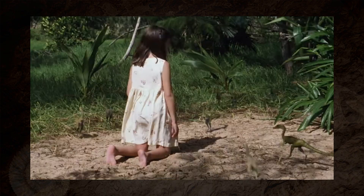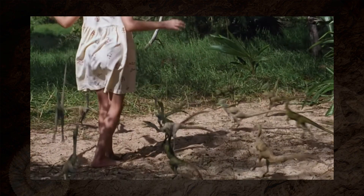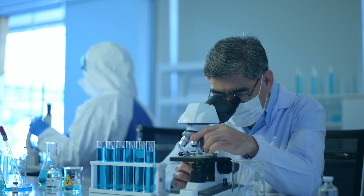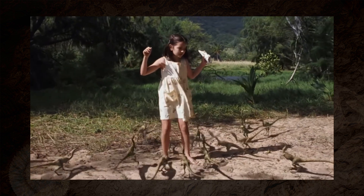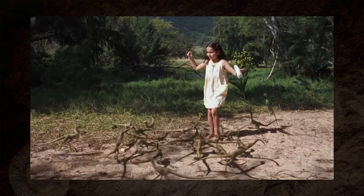The film opens with a pack of Compsognathus swarming a young girl on a beach. They move like coordinated piranhas, taking down prey many times their size — although not in this particular scene. In reality, Compsognathus was chicken-sized and very lightly built. There's no fossil evidence of venom or paralytic bites, and while they may have scavenged in groups, coordinated hunting like this is speculation at best. The tiny death swarm is more of a movie monster than paleontology.